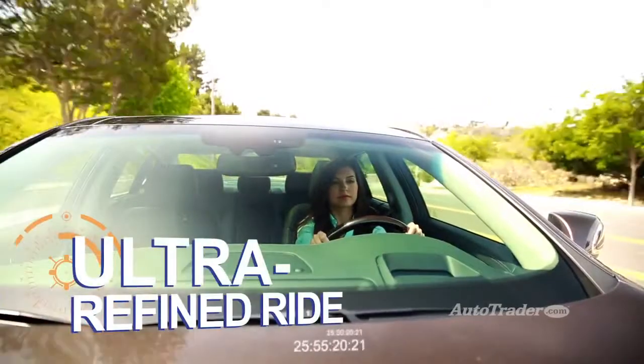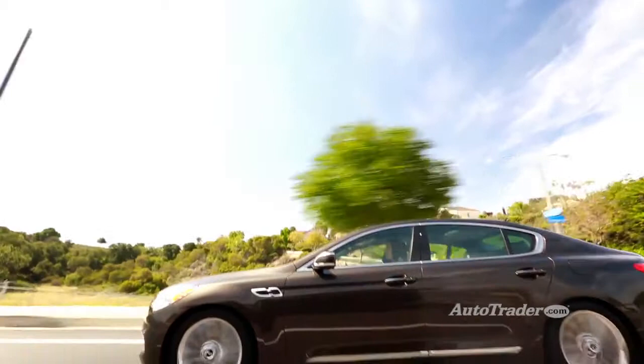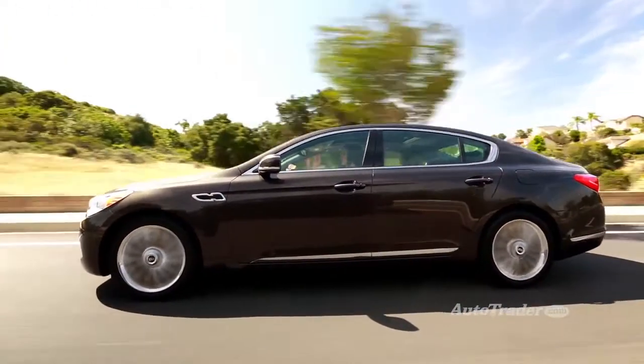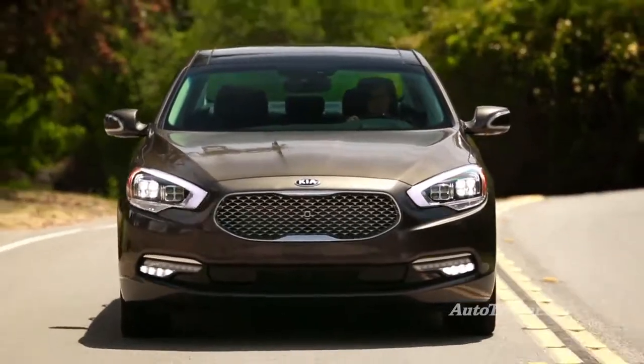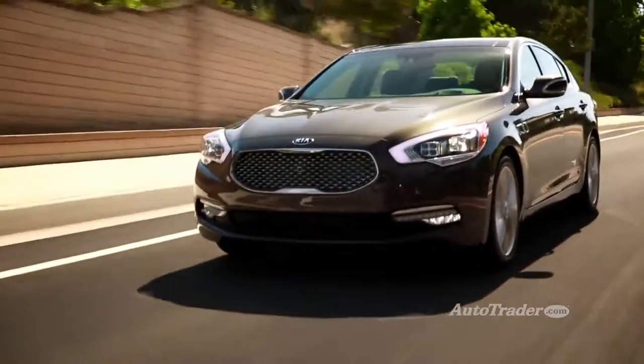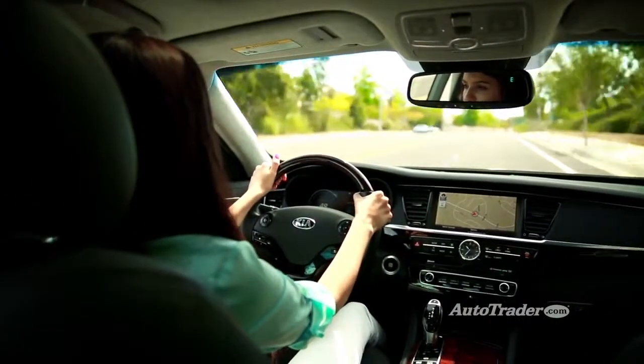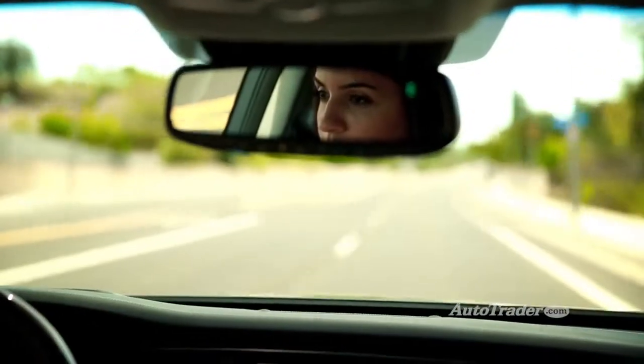Ultra-refined ride. Some luxury cars are known for their sporty handling, but the K900 is all about that pillow-soft ride. The suspension glides over potholes and rough surfaces, isolating you from impacts and road noise alike. If comfort matters most, the K900's got the goods.